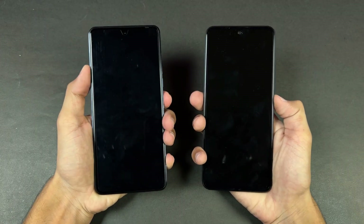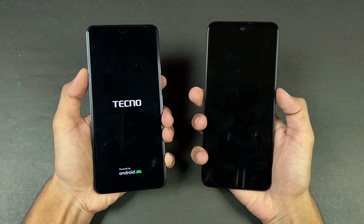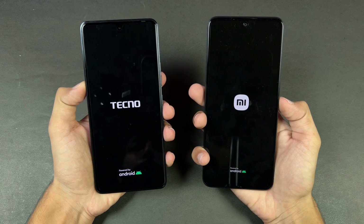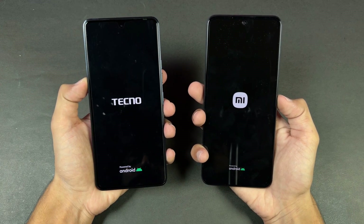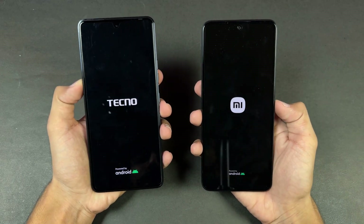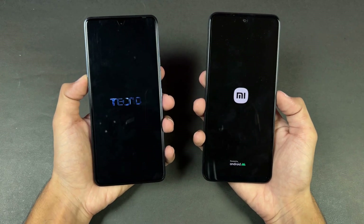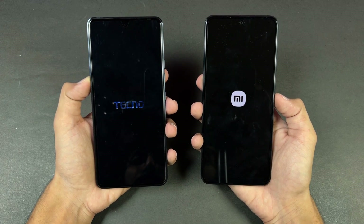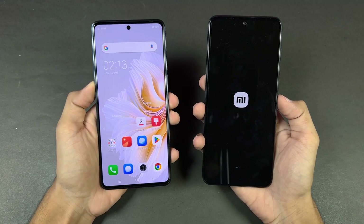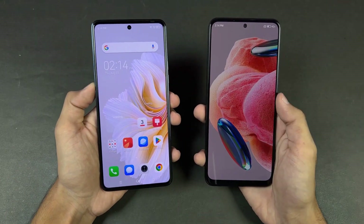Now let's quickly boot both phones up at the same time. The logo came up first on the Camon 20. Both phones are running Android 13 — HyperOS versus MIUI 14, which is based on Android 13. The Camon 20 looks faster and indeed is faster when it comes to booting up, with the Redmi Note 12 way behind — about a three or four second difference between these devices.